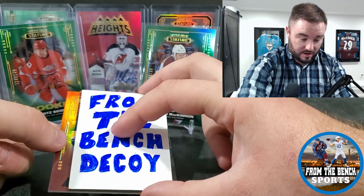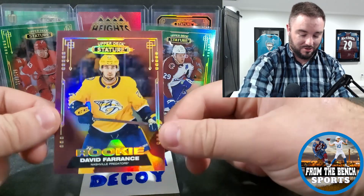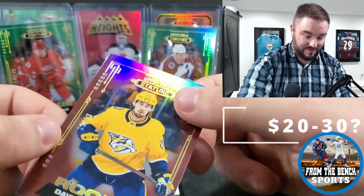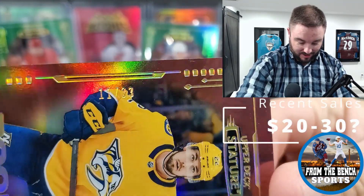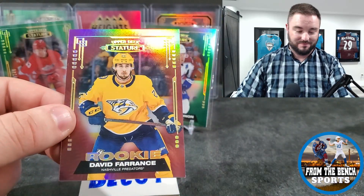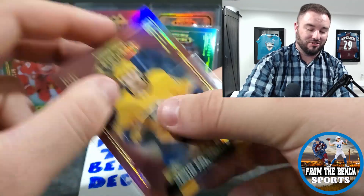Next numbered card — why do we have to hit two of this guy? David Ferentz again, number 11 out of 33. Why is that our low-numbered rookie? Oh, that is gross.